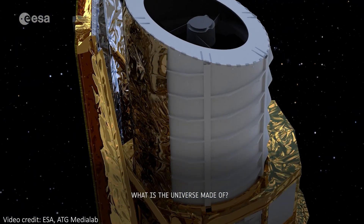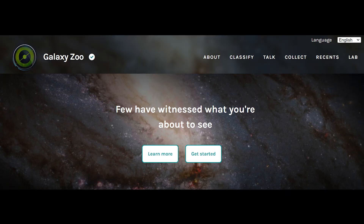By partnering with another project called Galaxy Zoo, Euclid is now asking for everyone's help to learn about the universe and in particular to learn about the shapes of galaxies it's imaged. The images that make up the project haven't been shown anywhere else, and some will have never been seen by any human eyes at all, meaning if you take part you could be the very first.